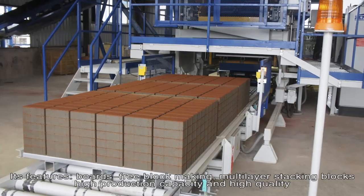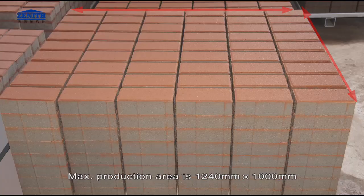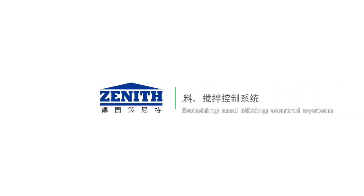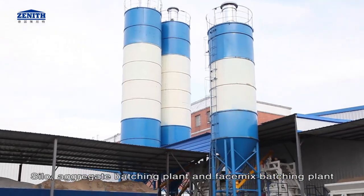Blocks have high production capacity and high quality. Maximum production area is 1240 millimeters by 1000 millimeters. Production height ranges from 50 to 500 millimeters. Maximum stacking height is 640 millimeters. The batching and mixing control system includes silo aggregate batching plant and face mix batching plant.